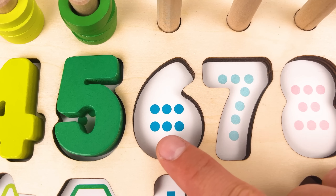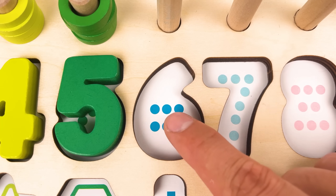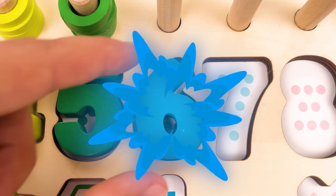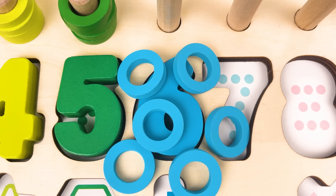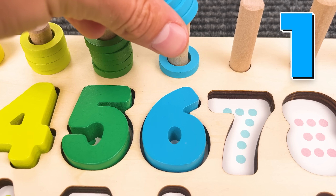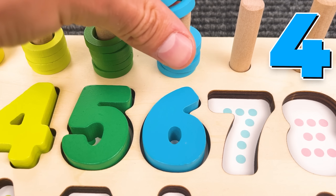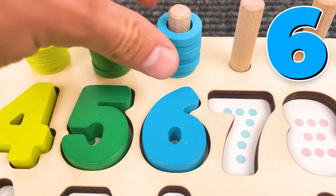One, two, three, four, five, six — number six! And we have six rings: one, two, three, four, five, six!